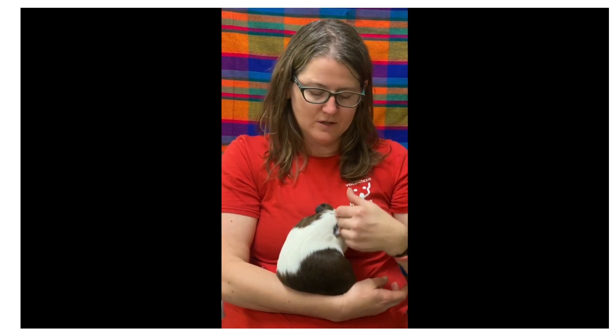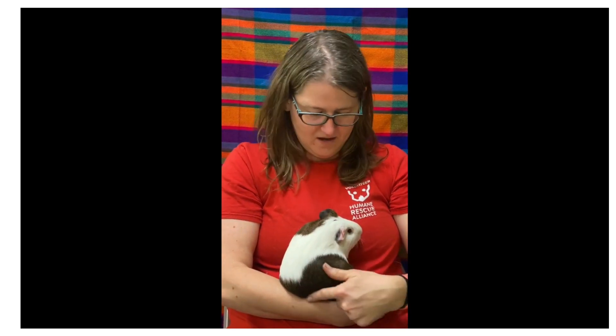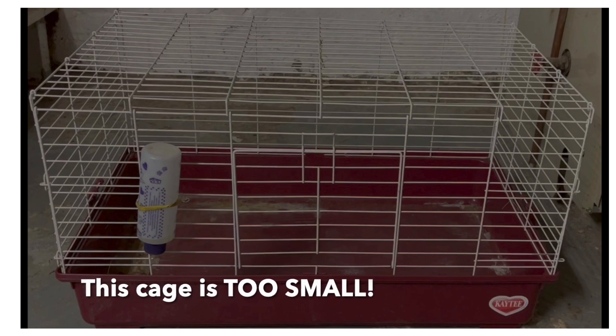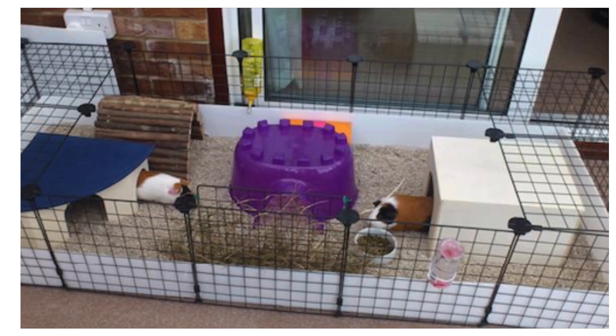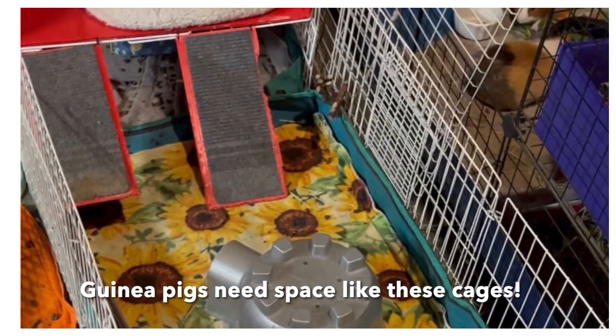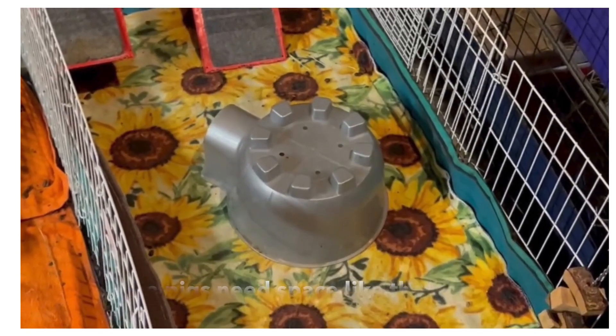We like to send guinea pigs and rabbits into foster homes so that they have a little more space to enjoy running around and bonding with their fellow cage mates. The typical cage you could get at a big commercial pet store is too small — the typical ones we see are about eight square feet, and that's the smallest you want to go. If I keep four girl pigs at my house, which happens a lot, I like to keep them in something that's more like 20 to 25 square feet, which gives them lots of space.